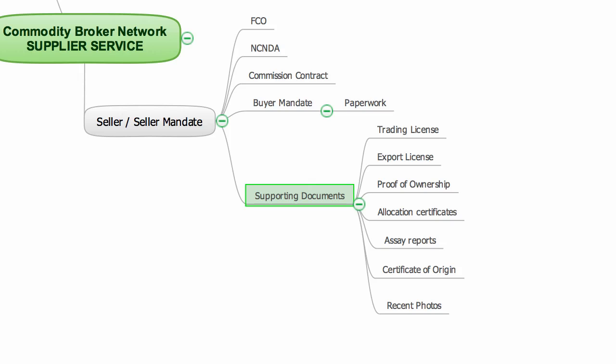If you are shy about giving these documents, then this service is really not for you. So now you know how I'm able to bring you targeted buyers to help you sell your commodities quickly and effortlessly, and you also know the type of documentation required to take part in this brokering service.